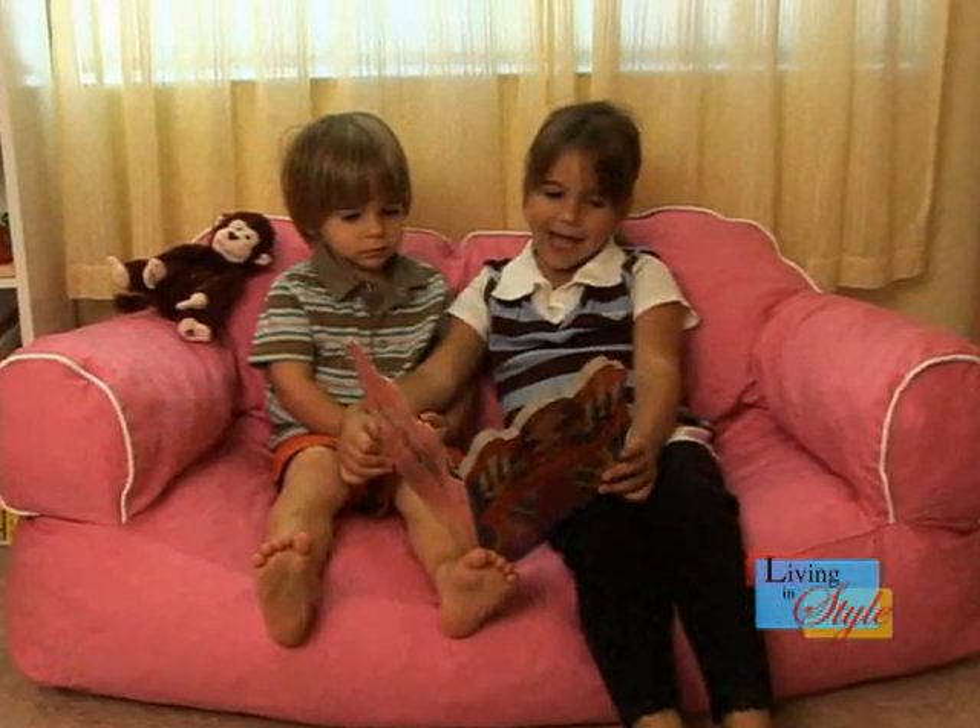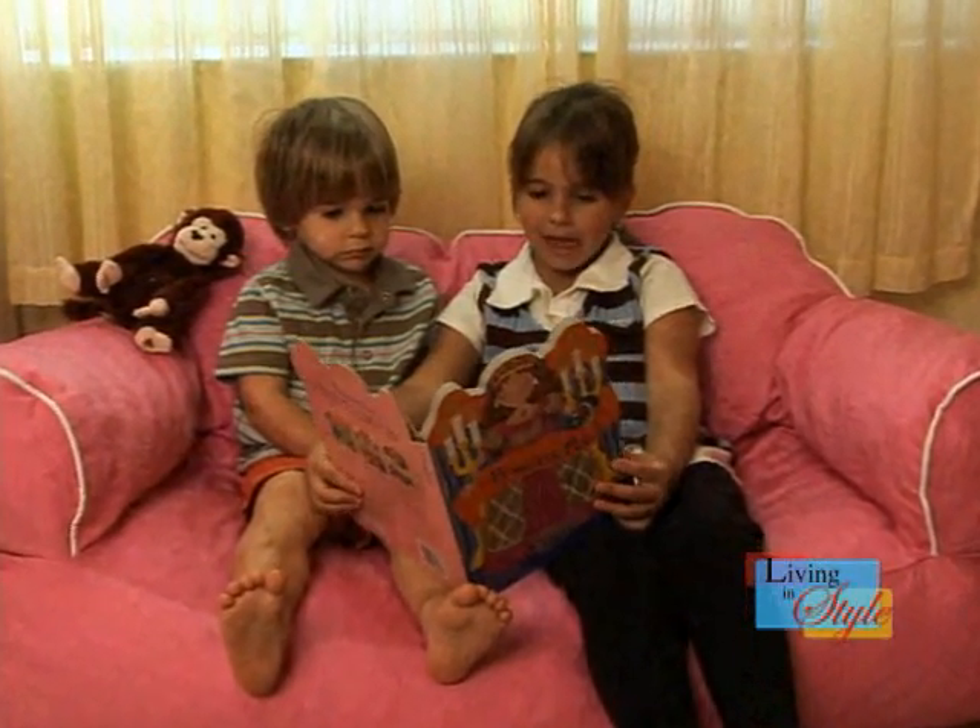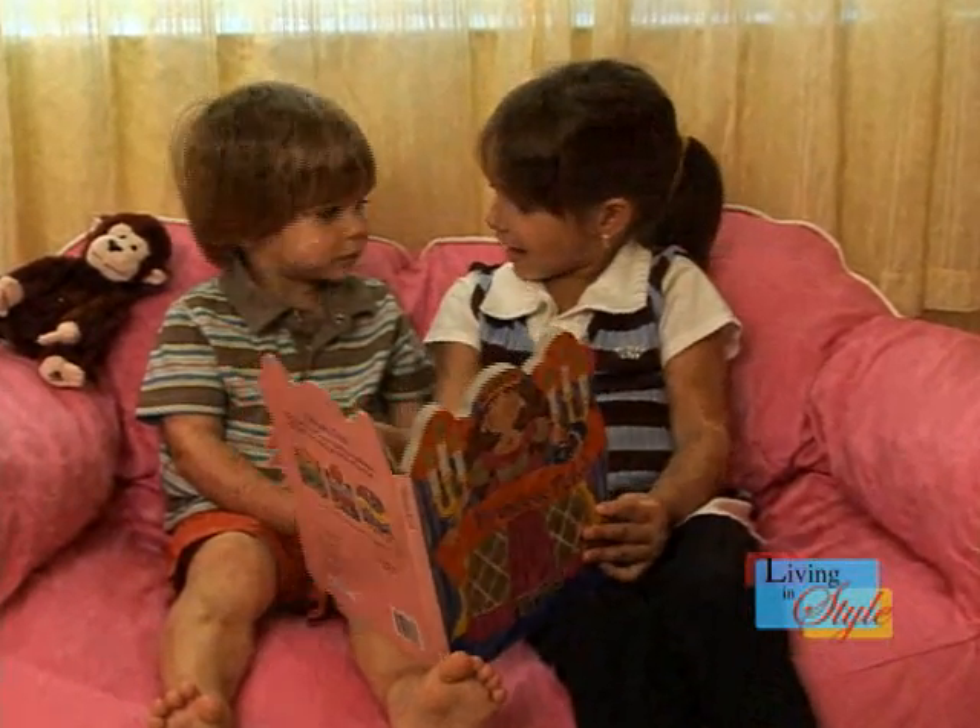If you're looking for kids beanbag furniture, BeanbagZone.com has selection and pricing that would make any parent happy.